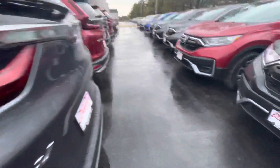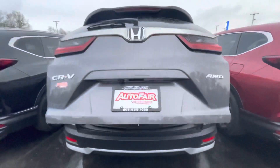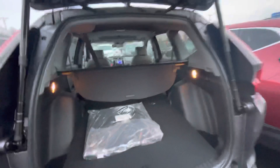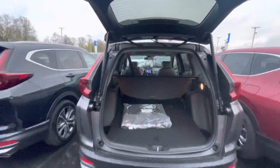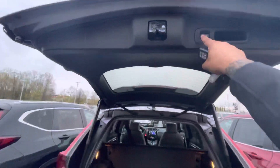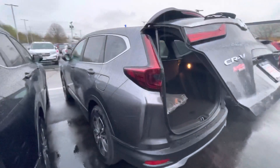Gonna open the trunk for you. This is the power tailgate EXL. A privacy screen is equipped in this vehicle, and as easy as it is to put the seats down. Once again, thank you for inquiring about this 2021 CR-V EXL. Looking forward to speaking to you. My phone number is 603-204-3575. Thank you.